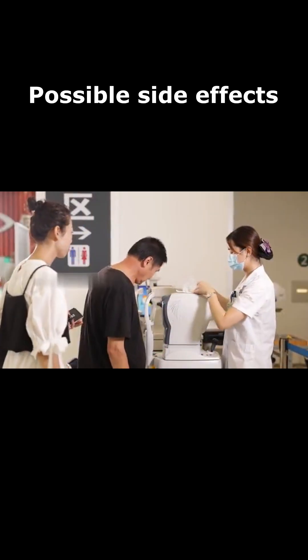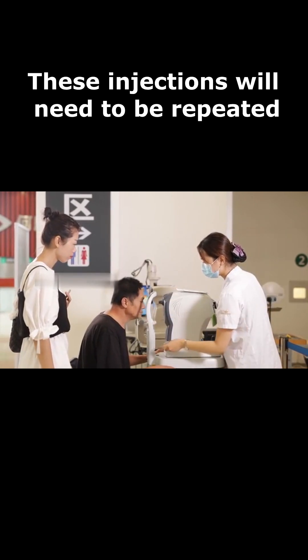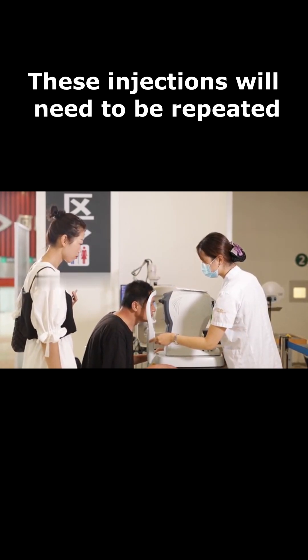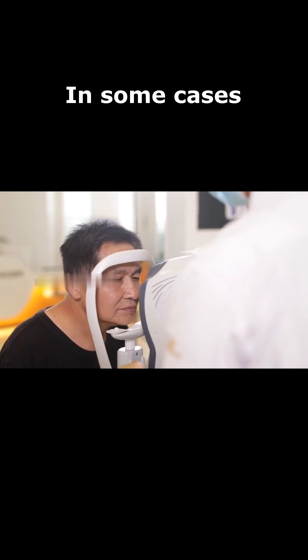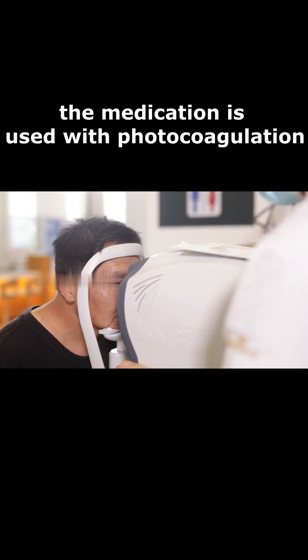Possible side effects include a buildup of pressure in the eye and infection. These injections will need to be repeated. In some cases, the medication is used with photocoagulation.